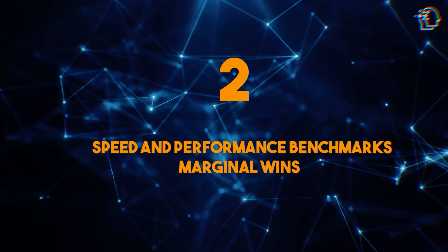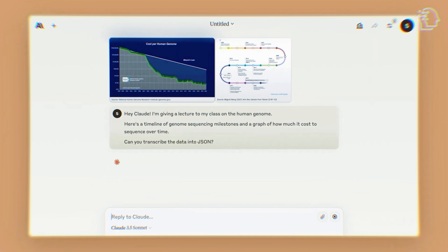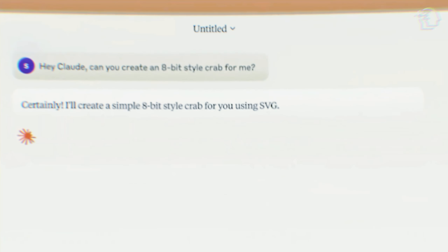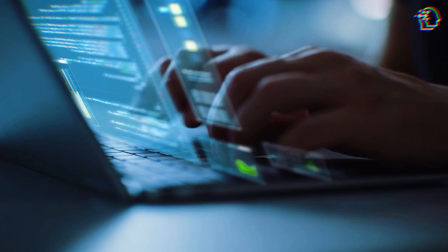Next, we have speed and performance benchmarks — marginal wins. One of the standout features of Claude 3.5 Sonnet is its impressive performance metrics. This model is designed to be fast, making it ideal for real-world applications where time is of the essence. Whether you're generating content, analyzing data, or assisting with coding, Claude 3.5 Sonnet delivers results quickly and efficiently. User testimonials highlight the model's speed as a significant advantage — many users have reported that Claude 3.5 Sonnet handles tasks more swiftly than its competitors, saving valuable time and enhancing productivity. This speed, combined with its intelligence, makes it a powerful tool for both individuals and businesses.